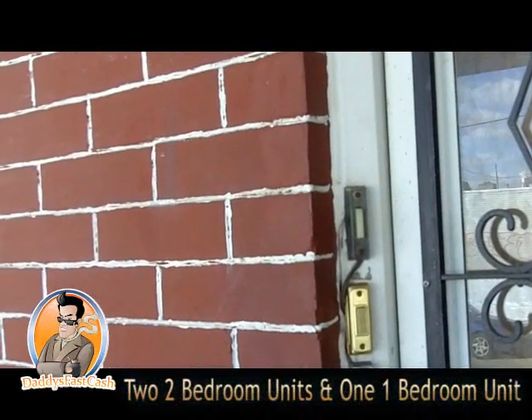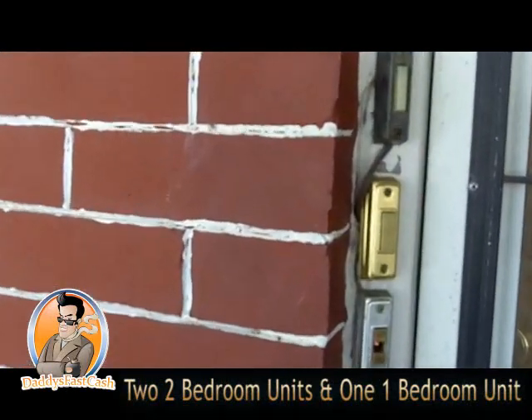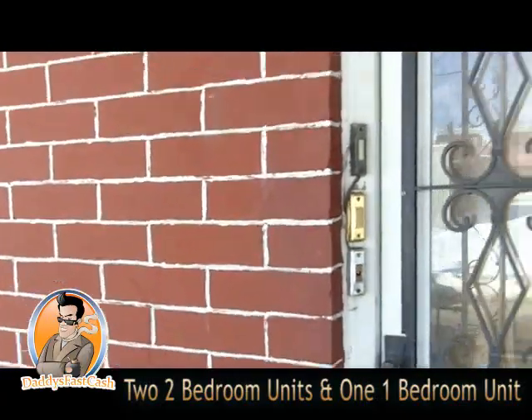It actually may be a triplex — I see three doorbells. Maybe one of them doesn't work, or they might have just jacked in off of one. We'll see when I get inside.